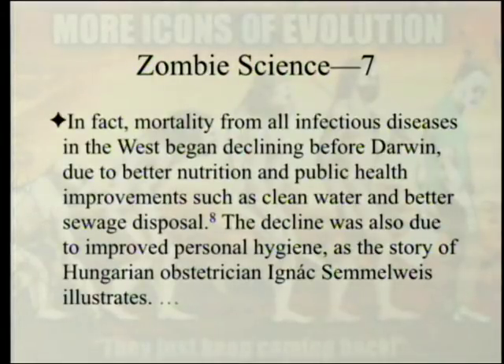Mortality from all infectious diseases in the West began declining before Darwin, due to better nutrition and public health improvements such as clean water and better sewage disposal. The decline was also due to improved personal hygiene, as the story of Hungarian obstetrician Ignaz Semmelweis illustrates. Evolution had nothing to do with it.